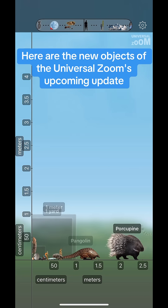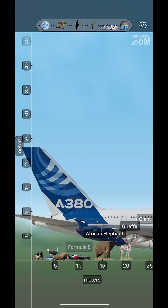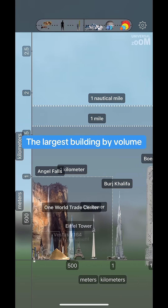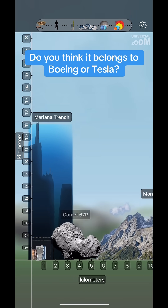Here are the new objects of the Universal Zoom's upcoming update: Formula E-Gen3, the UK's tallest skyscraper, and the largest building by volume. Do you think it belongs to Boeing or Tesla?